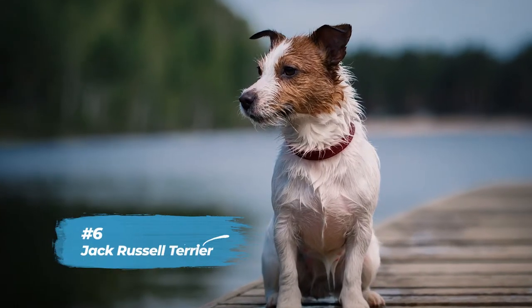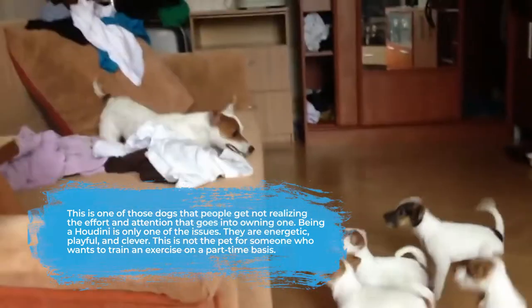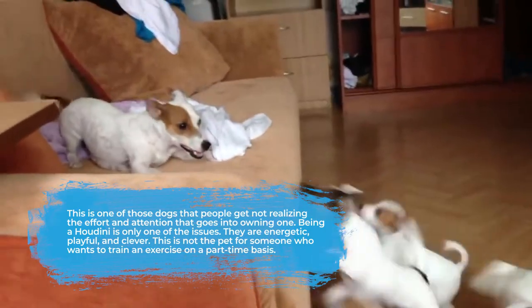Number six is the Jack Russell Terrier. This is one of those dogs that people get not realizing the effort and attention that goes into owning one. Being a Houdini is only one of the issues with this breed. They are energetic, playful, and clever. This is not the pet for someone who wants to train and exercise on a part-time basis.